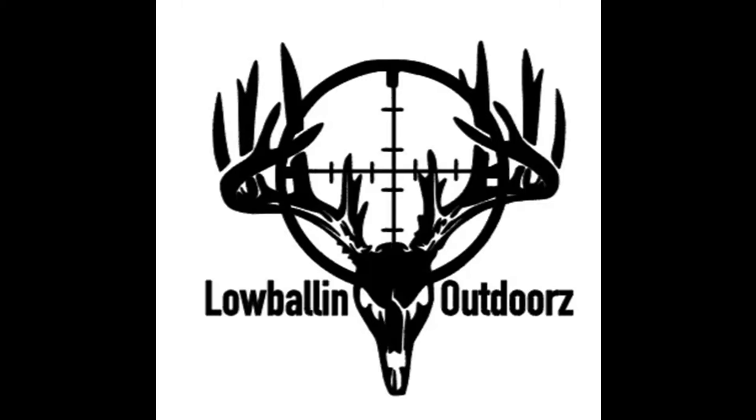Welcome back to Lowballin' Outdoors. I'm Alex. Well today we're going to answer the age-old question: how many balloons can the Red Ryder pop? This should be fun.